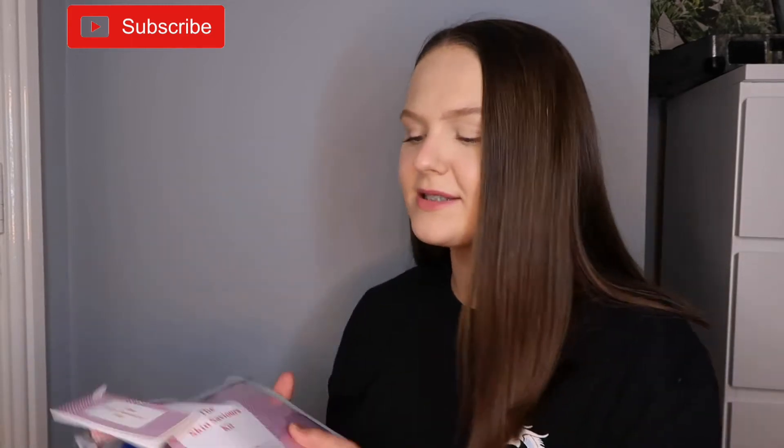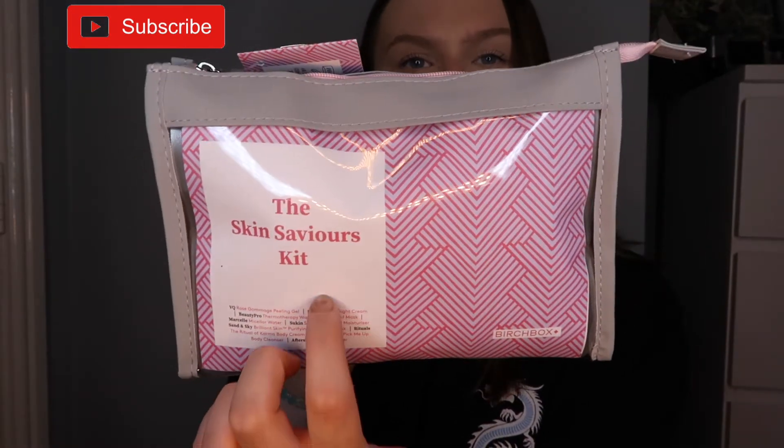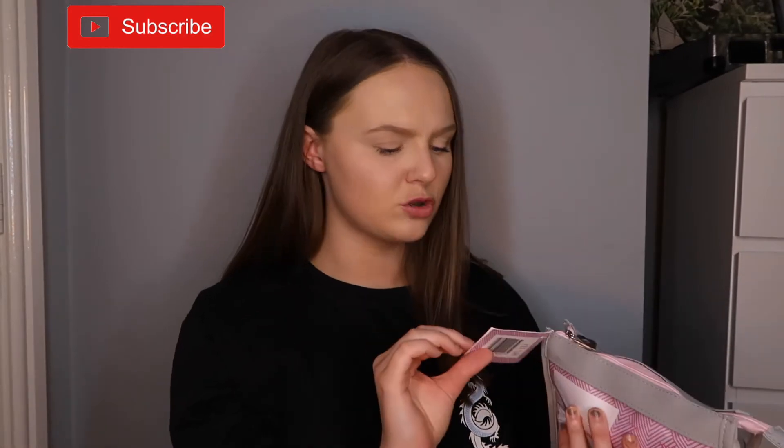Today I thought I'd give Birchbox another chance. I was in Sainsbury's and they have all of these Birchbox sets, so I actually bought the Skin Saviour kit. It looks really cool - I believe it was £20 and I bought it a couple of weeks ago and just got around to filming. I wasn't too impressed with the Birchbox monthly subscription but I thought £20 for a whole set of skincare - that's not too bad. They had a glam look, a skincare one, and a couple of others, but seeing as we can't really do too much right now, I can't be doing a glam look anytime soon, so I went with the skincare one.